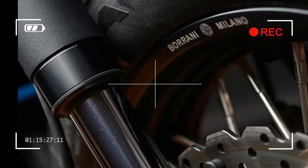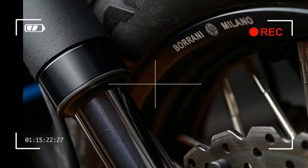The Yard Built XSR 700 Odokomi makes a bold statement for the custom argument — a real street tracker with attitude.